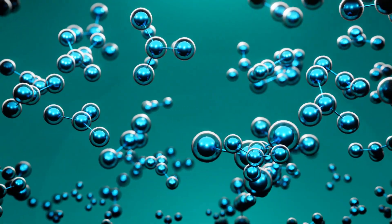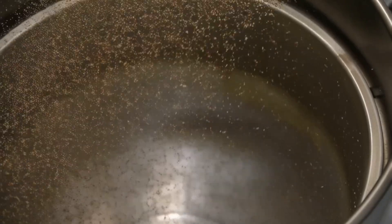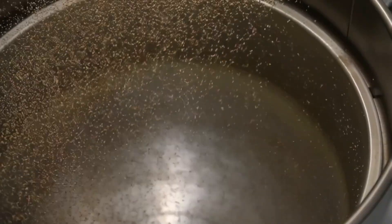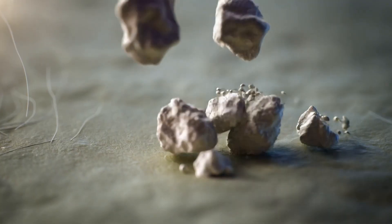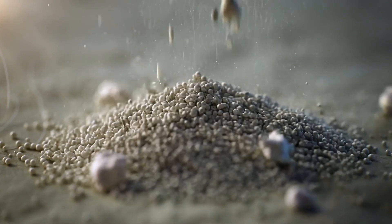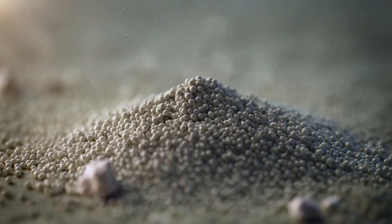The next stage is where precision engineering meets brute force. The cooled materials are ground in specialized ball mills using steel or ceramic spheres that pulverize everything into incredibly fine powder. This isn't just crushing — it's creating uniform particle sizes measured in micrometers. The finer the powder, the better the alignment during the next crucial step.